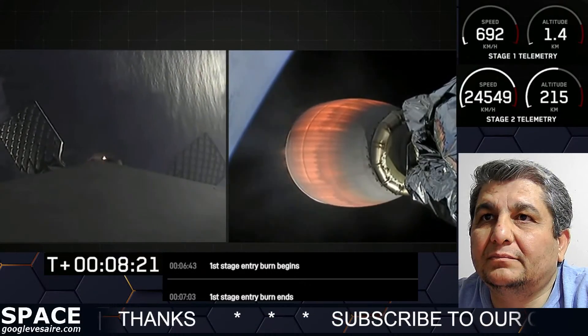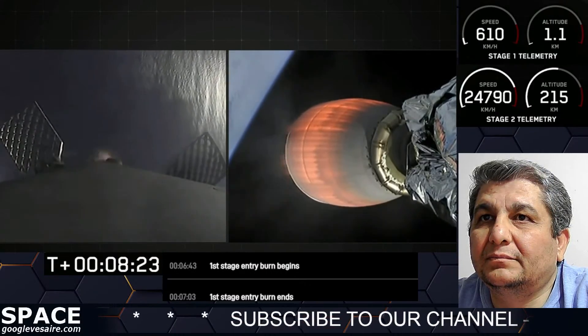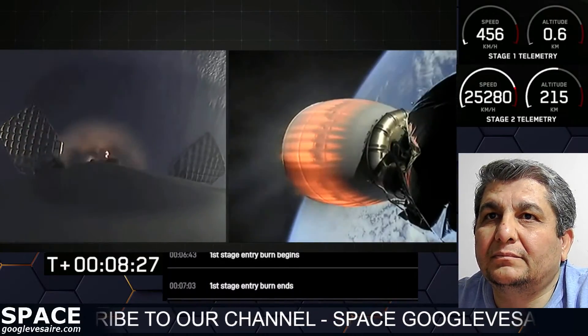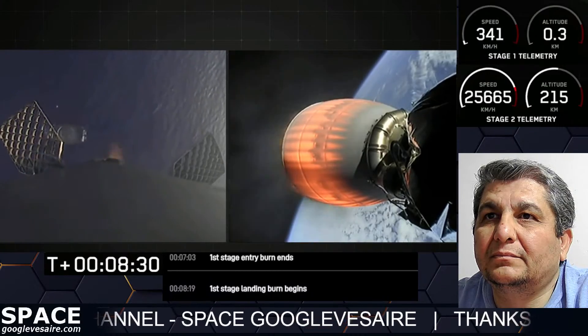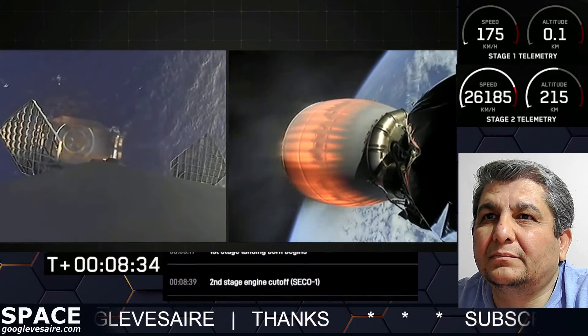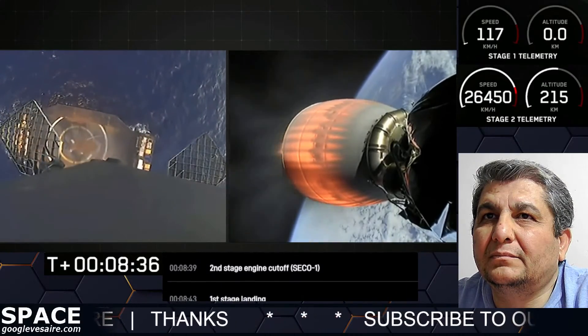Stage 1 landing burn started on a single Merlin engine on the first stage. We'll expect to see the landing legs deploy shortly. Stage 2 FTS is saved. Stage 1 landing leg deploy.